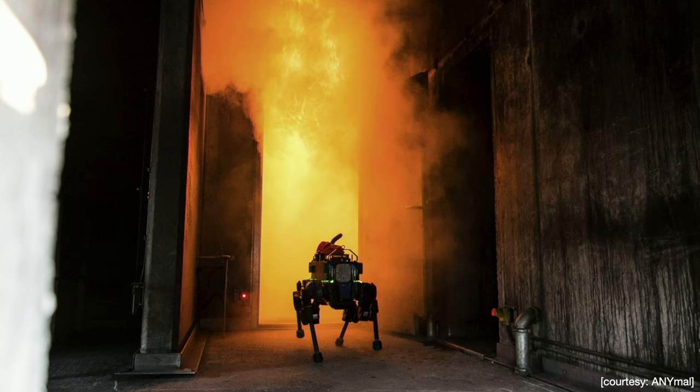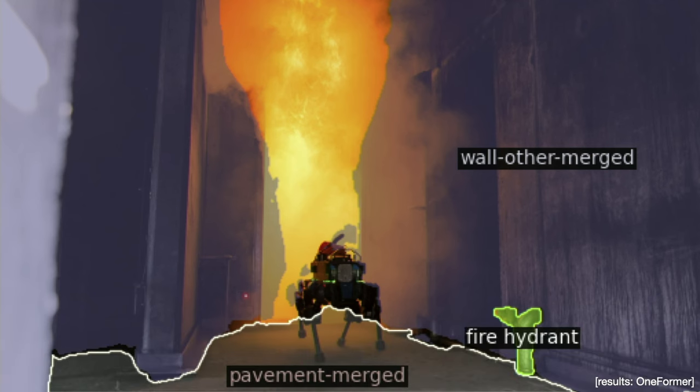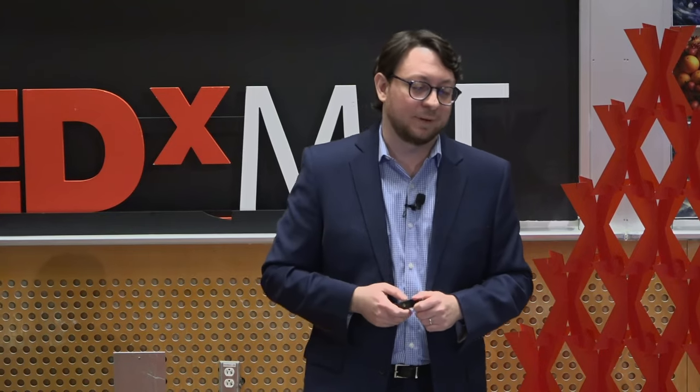If we feed the same image to the transformer model, the model is completely incapable of detecting the robot, does not see the fire, and also makes quite a bad mistake in classifying a regular pipe as a fire hydrant — which is a pretty bad mistake to make if you're trying to respond to a fire.